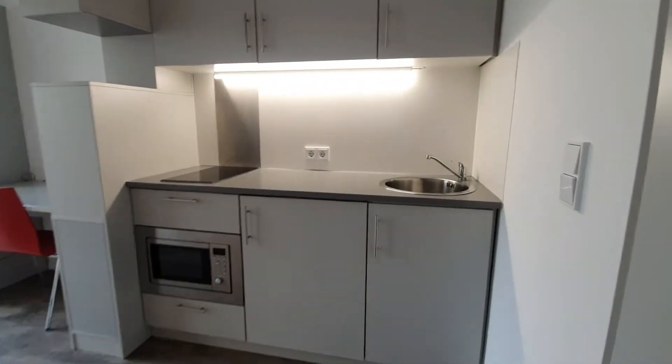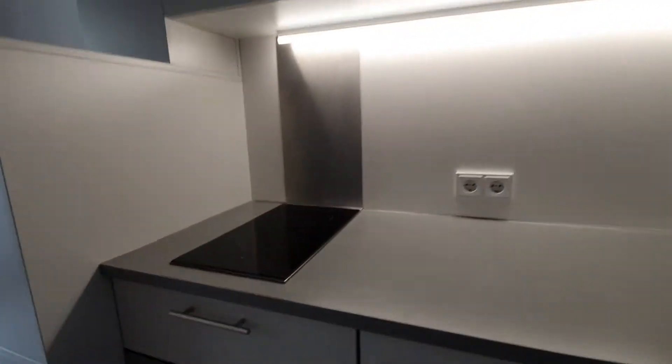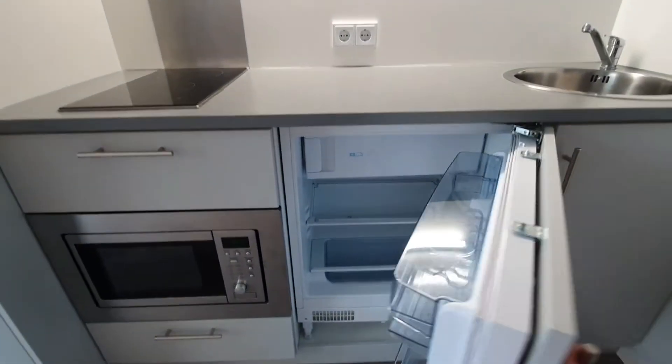Here you have the kitchen. You have the sink, stove and microwave. And here you have the fridge with the freezer.